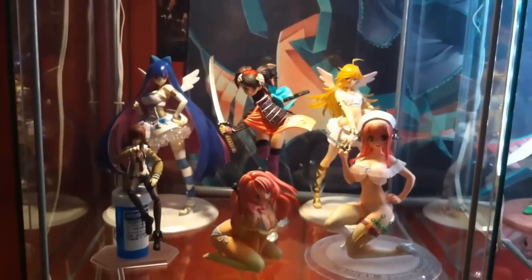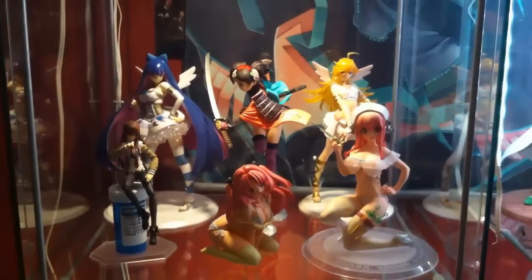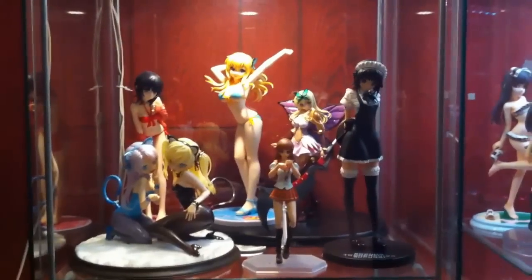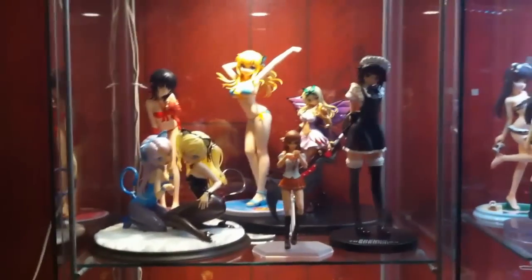I use Dioder puck lights from Ikea, and these are Ikea Detolf cabinets. On the top shelf we have Stocking, Momohime, Panty, Makise, a Figma — her name is Miharu — and Sonico in nurse version. Sorry about the shakiness, I'm balancing on my ankles.